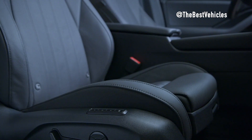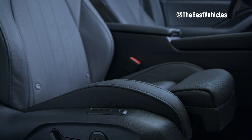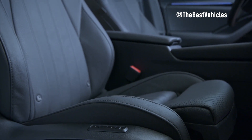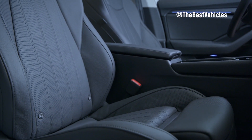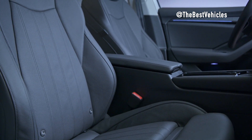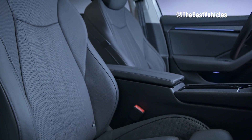The Superb integrates seamlessly into the digital era with mobile online services, infotainment apps, and the option for functions on demand, allowing users to customize and add features as needed. From the Essence trim level upwards, the Superb comes equipped with eight standard speakers and a central speaker. An optional Canton sound system with 14 speakers, including two surround speakers, is available to elevate the audio experience.